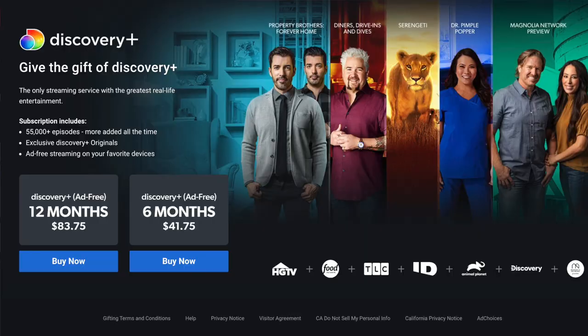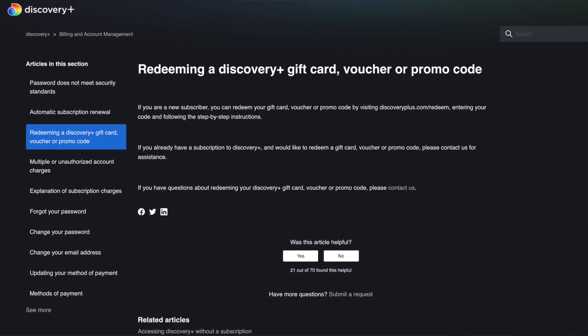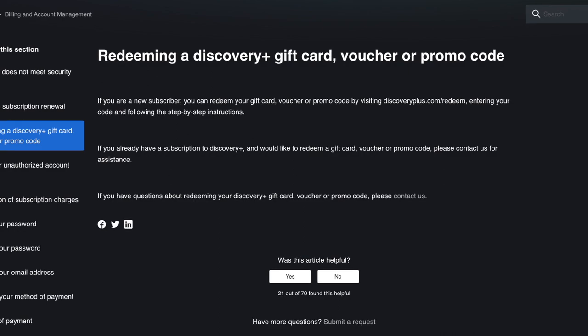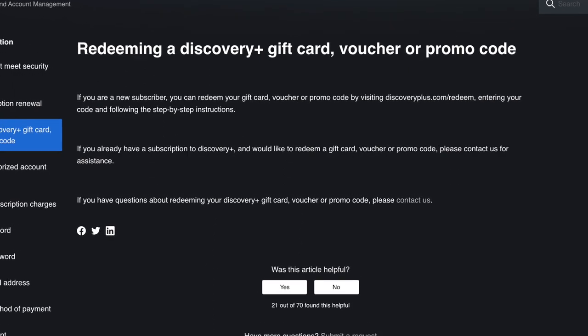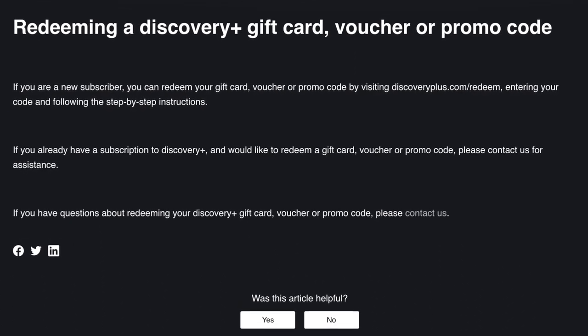That gift subscription is convenient if you want to add it to your holiday or birthday wishlist, or if you just don't want to deal with being billed every single month. But this is important: when I signed up for the gift subscription, I used a new email address. It is easy to redeem a gift card when you're a new subscriber. But for existing customers, the FAQ page on Discovery Plus' website says you'll need to contact them for assistance. So just use a different email for the gift subscription with Discovery Plus to avoid that hassle.